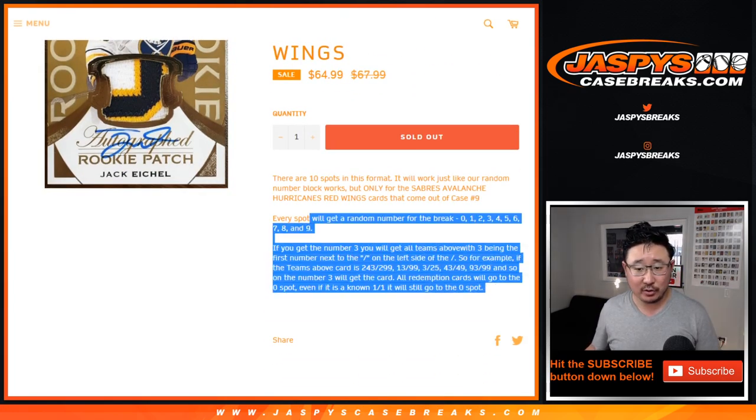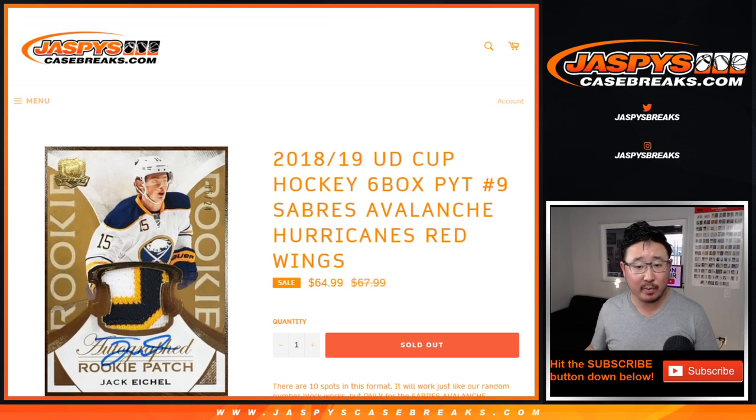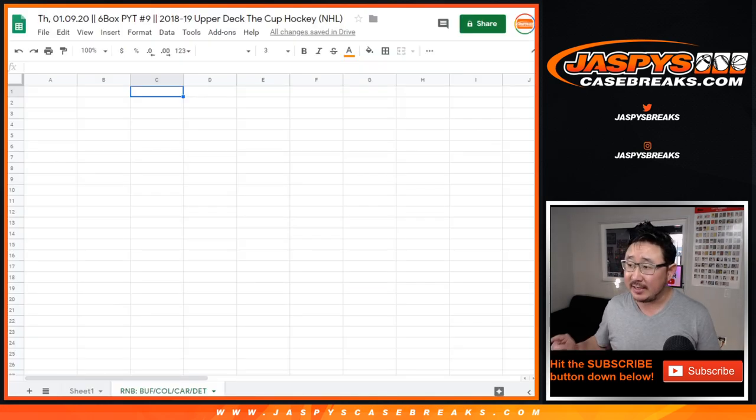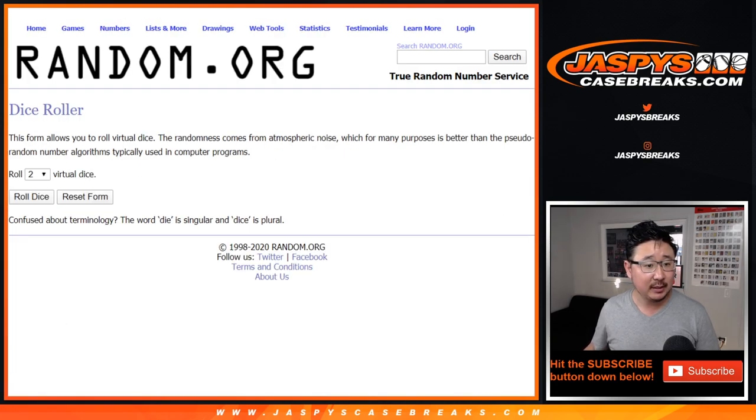I think most of you know how our number blocks work, but there's the idea right there. Works just like our number block breaks, just for those teams, only for picker team nine. As you can see on the tab on the bottom right there, it's a six box edition of the cup hockey. Big thanks to these folks — we're getting into it. Let's roll it.